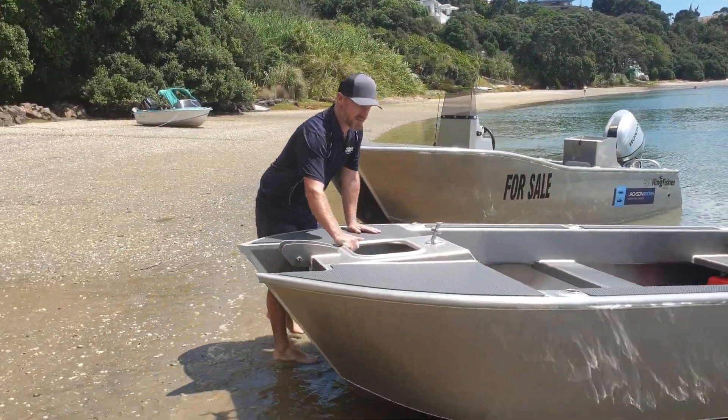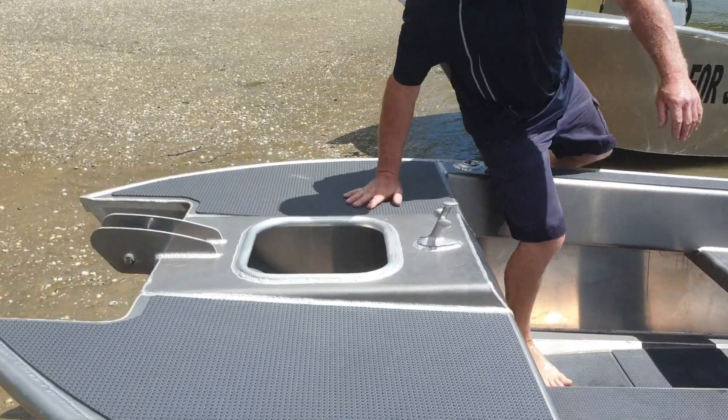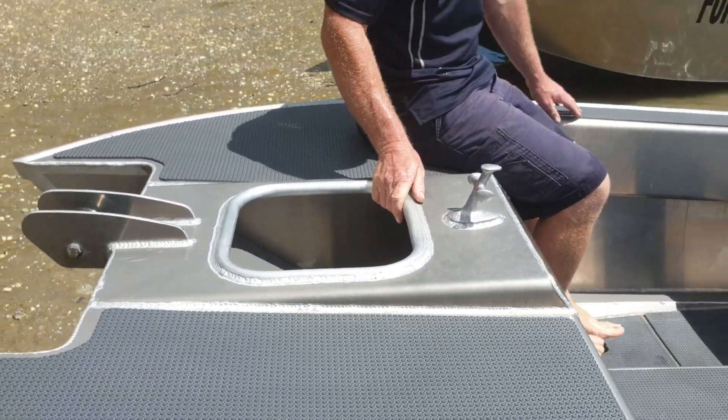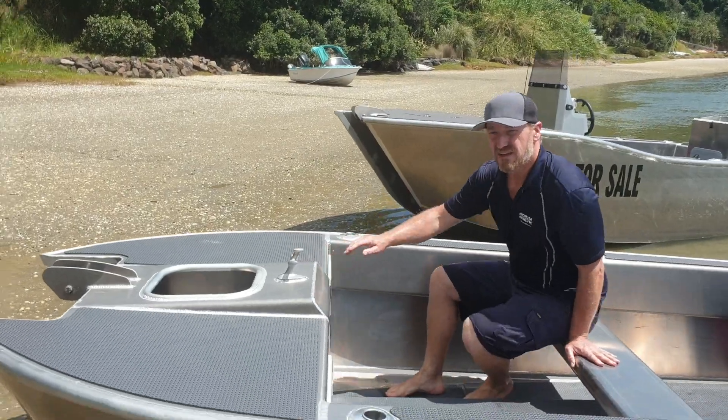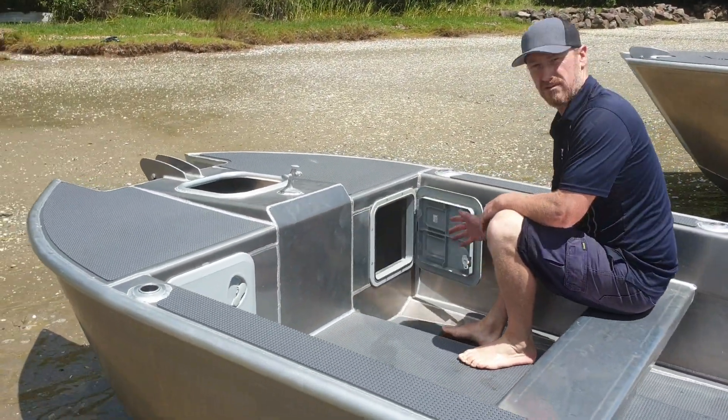We've got a big anchor well up here for your anchor and any other gear you need. And a nice flat area to sit — it's super nice and stable. Up the front we've got two lockers, one on each side, for all our dry storage.